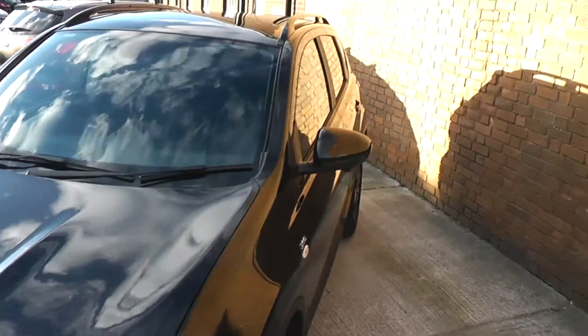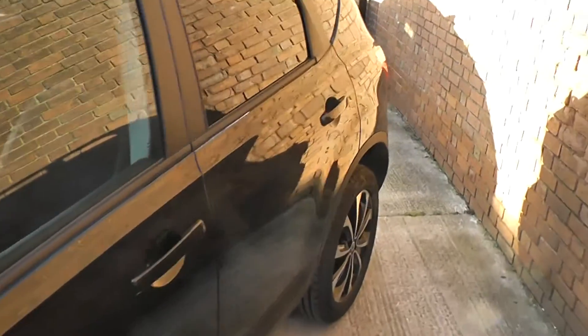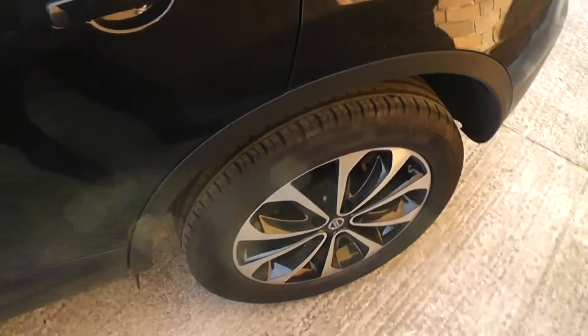Coming around to the side, this car features body-colour-coded wing mirrors and door handles. As you can see it's also sitting on these lovely 18-inch alloys which are in superb condition, as well as tyre tread ranging from 4 to 5mm.